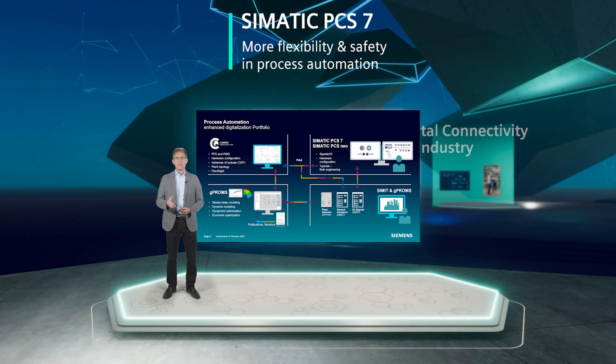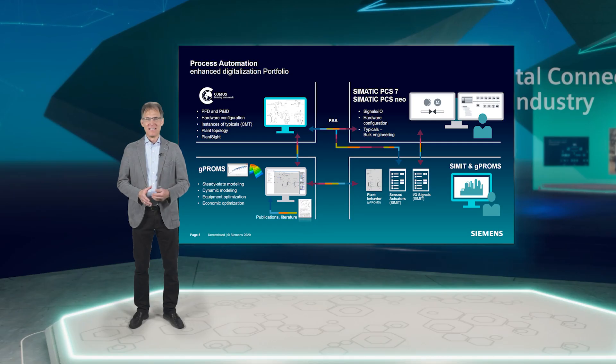With SIMIT, you can clearly cut engineering efforts by faster recommissioning. Finally, I would like to draw your attention to another decisive factor.